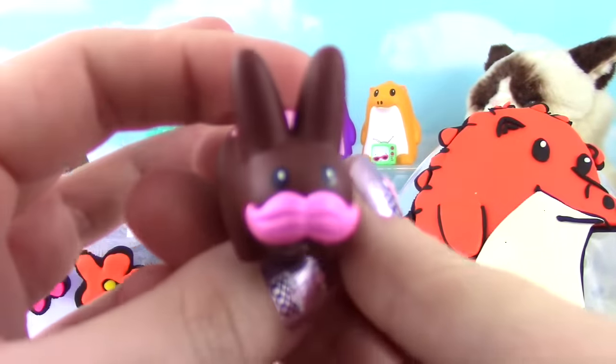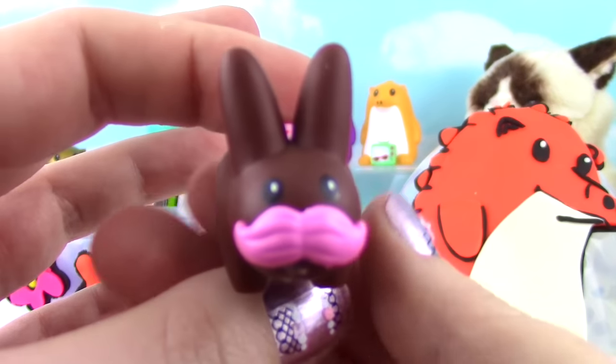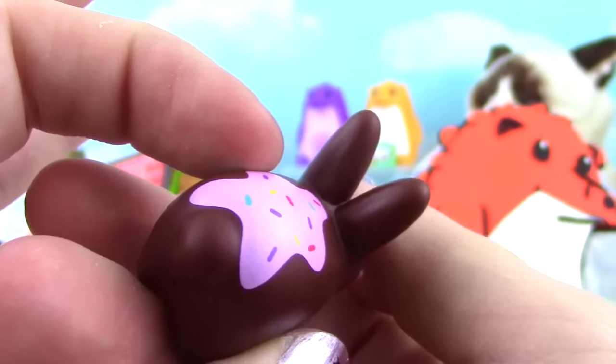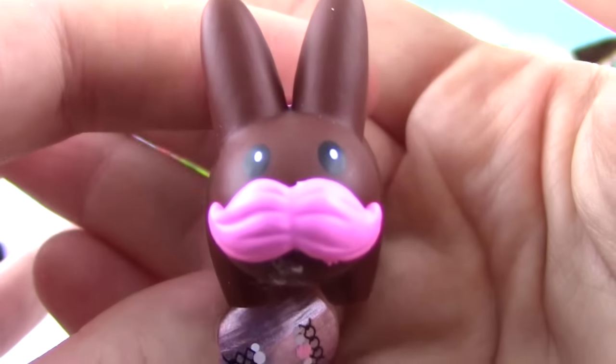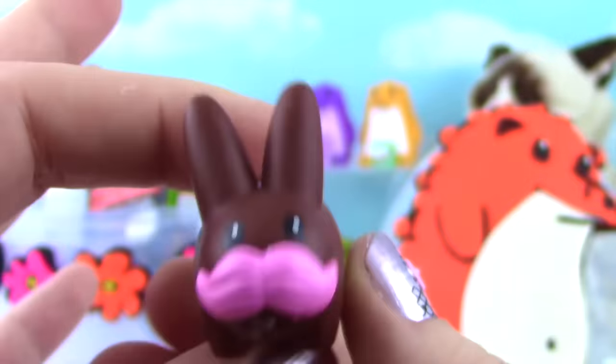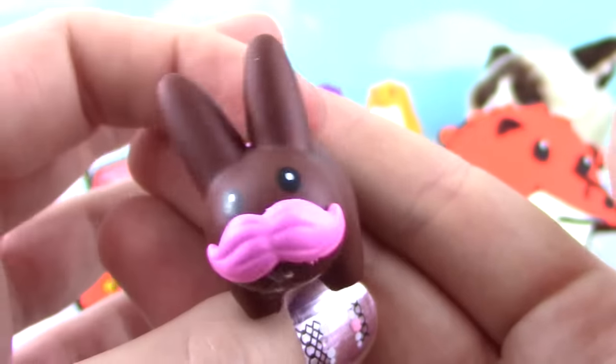These guys like to pop out! Oh, you guys - check this one out! You know what's on top? Sprinkles! It is so cute! Little pink mustache! Sprinkles and frosting on top - it's so crazy!